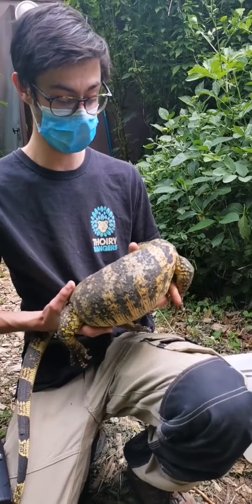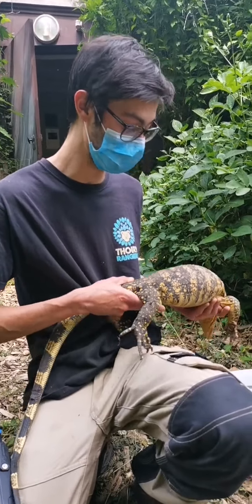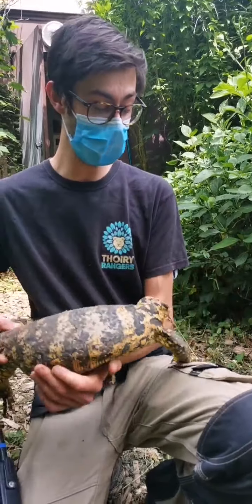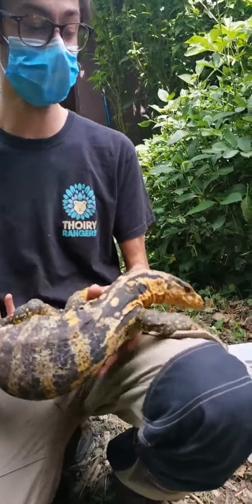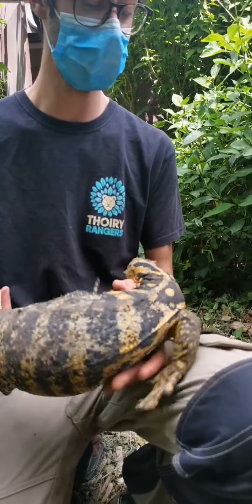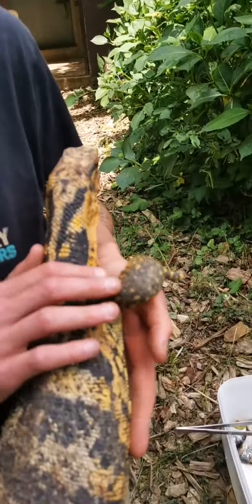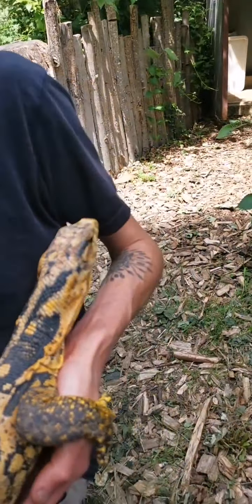On a fait une radio il n'y a pas longtemps parce qu'elle commençait à gratter. Elle a des œufs dans le ventre, qui ne sont pas encore prêts à être pondus, mais elle commence déjà à chercher un site de ponte. C'est un varan qui fait déjà une bonne taille, mais ce n'est pas un géant. Ce n'est pas un Komodo. C'est une espèce qui vient des Philippines, séparée dans les années 2000, reconnaissable à son jaune prononcé, notamment sur la tête, et légèrement plus petite.